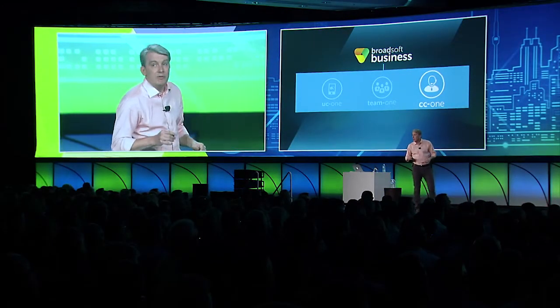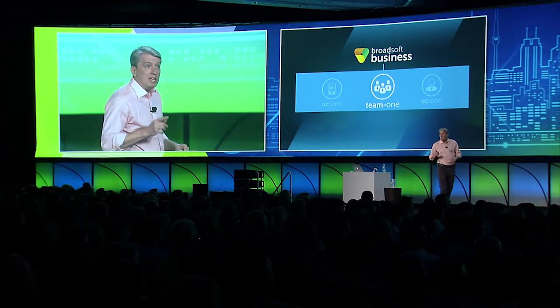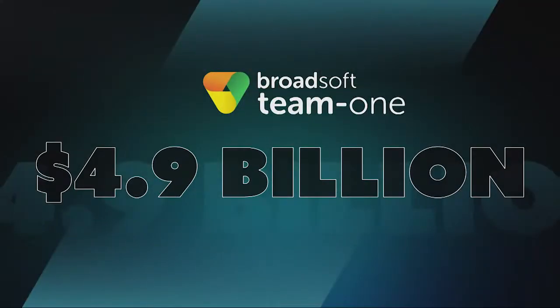Now let's move on to Team1. Team1 is our team collaboration solution designed to address the growing enterprise messaging market, which Gartner estimates will be worth $4.9 billion annually in four years. We've made a lot of progress with Team1 since it launched at last year's Connections. Here's a quick video showing the breadth of its capabilities.